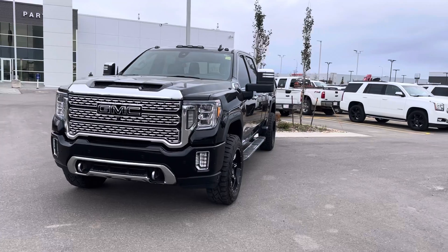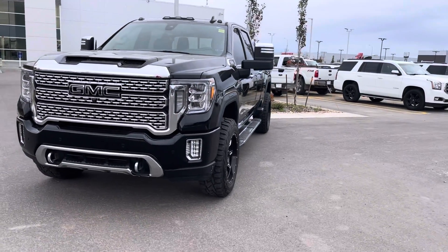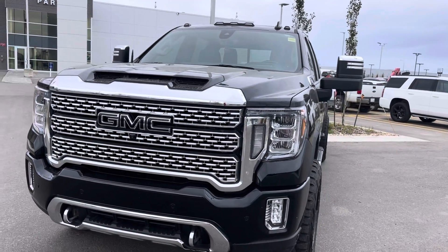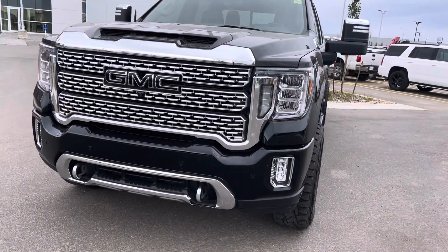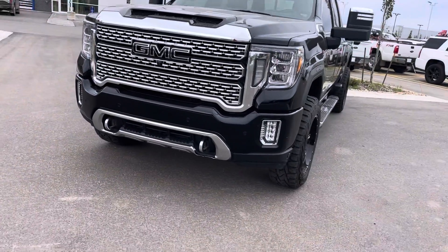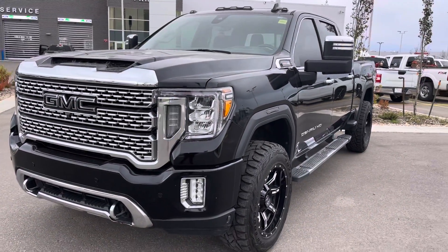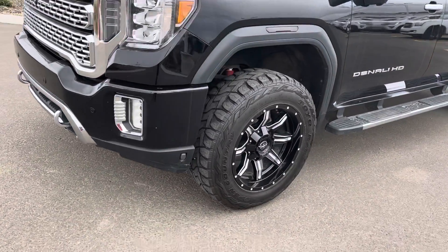This one has all the gear in it — about 79,000 kilometers and all kinds of upgrades. Let's check it out together. Under the hood it has the 6.6 liter gas engine. You can see the GMC blacked-out badging surrounded with chrome in the front. The vehicle has front park sensors, a forward camera, side cameras, and a back camera. You've got big front tow hooks, and these beautiful HID headlights.